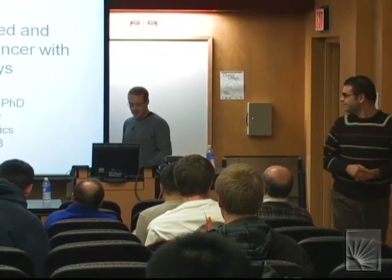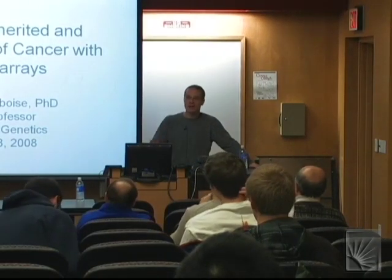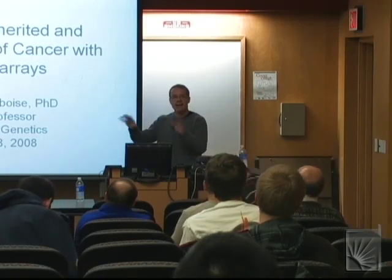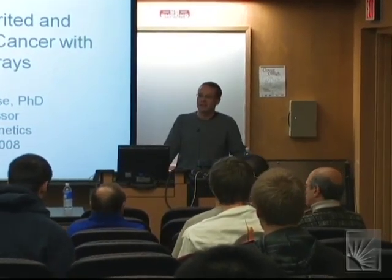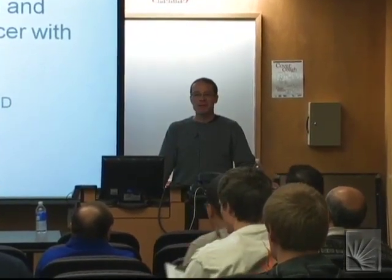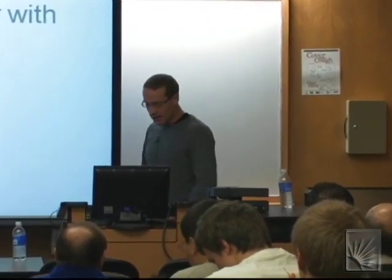Thanks so much for the introduction. It's great to be able to talk to a computational crowd, because these days I'm so used to talking to biologists that I have to hide all the mathematics — I'm not allowed to show any equations. So now it's nice to actually expose some of the mathematics, which I usually don't get to do. It's a real treat.